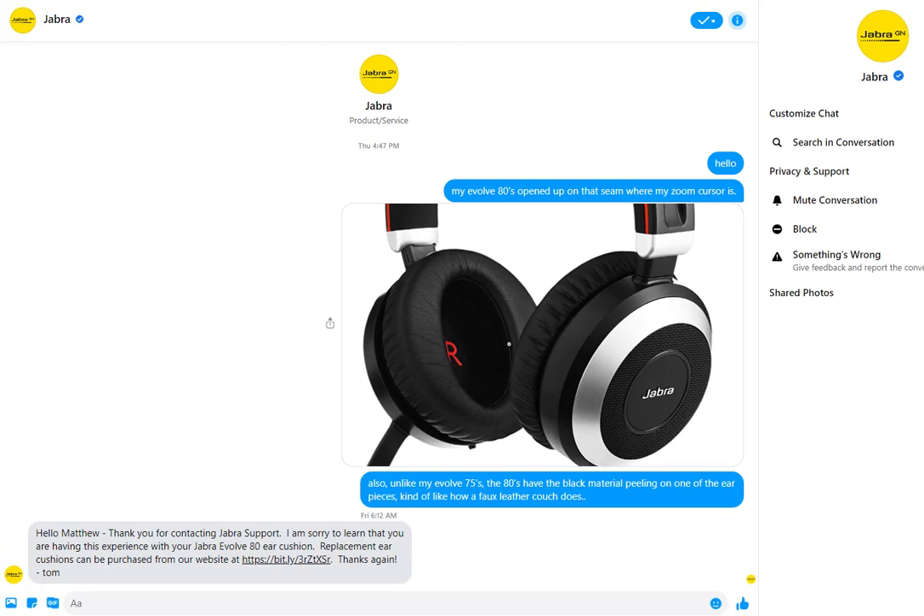If I were to recommend the 75 versus the 80 — the 80 is of course better for noise, blocking out sound because it covers the ear. The 75 is great for being able to stand up, walk around, not have a cable connected to the computer. So the 75 is nicer in that way, and they haven't peeled yet. But the main point of this video is to say: this company puts a high price tag on their headsets, but it seems from this experience that they don't stand behind it. This really surprised me, and that's why I'm making this video — so you can consider this if you're thinking about buying one of their products.